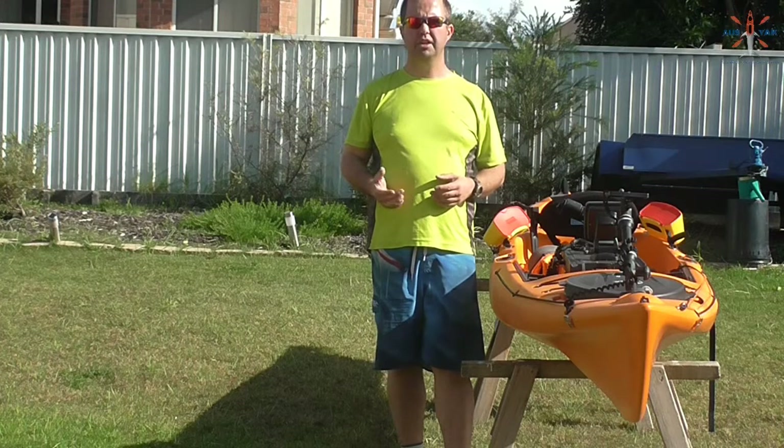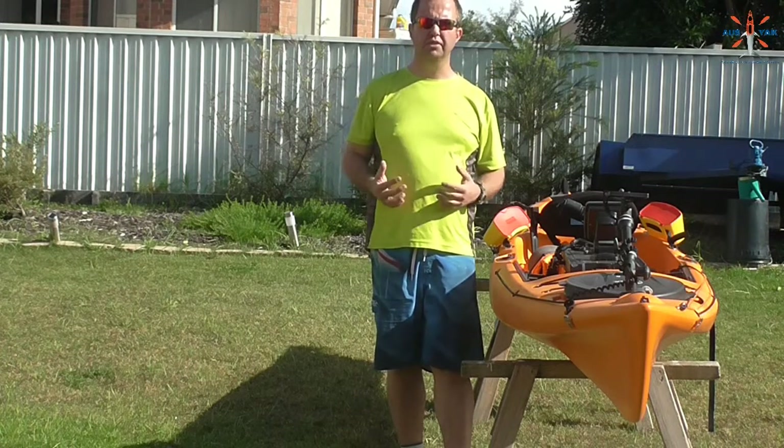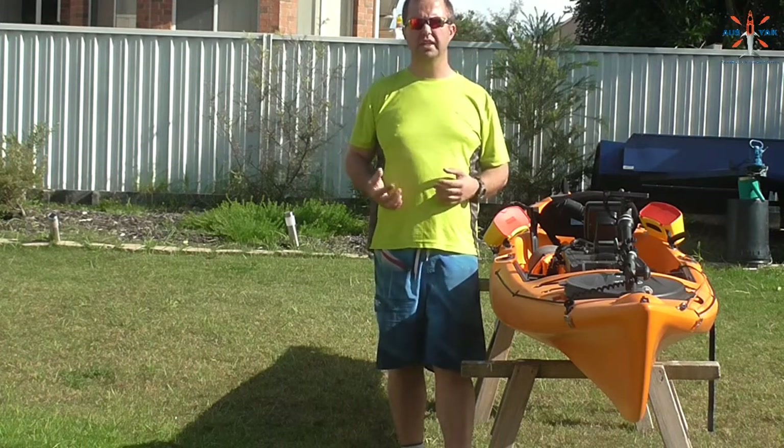G'day guys, Ben from Aussiac here to bring you another video. This one is going to be doing a product review into the Frill Neck Utility Hat.